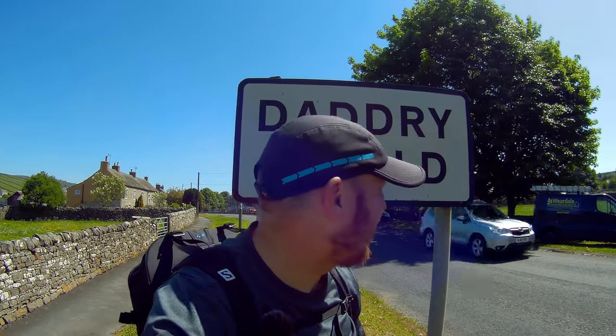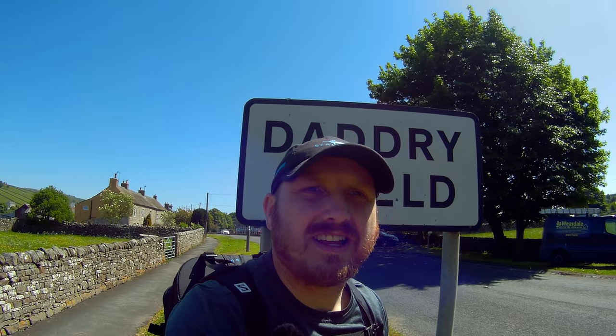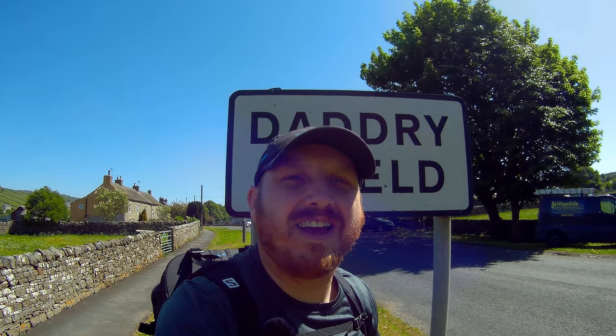Hello, and we're back in Weardale today, but not on the Weardale Way. Neil is in Japan at the moment, so we'll continue the Weardale Way when he gets back. But I'm with my daughter and we're going up to see Greenlaw lead mine.